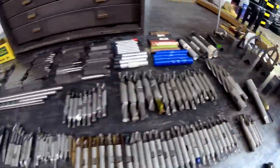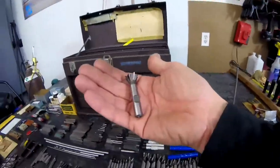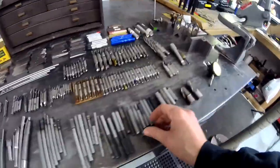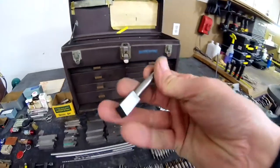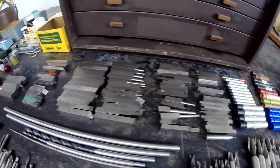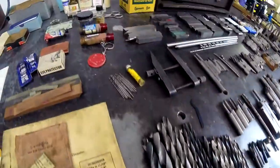Next up we have end mills — lots of end mills: flat nose, bull nose, ball nose, center finders, chamfers. These are rivet punches, I think. Even more tools for a mill. Next we have carbide bits for a lathe — lots of lathe bits. This is a toolmaker's clamp. Drill bits big and small.